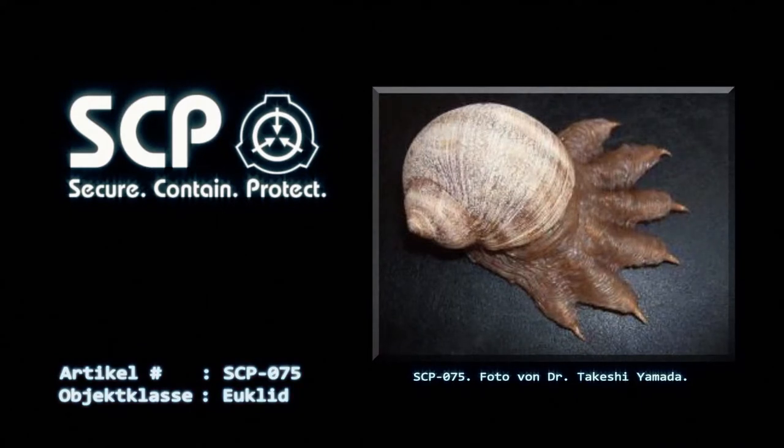Das Austrocknen von SCP-075 stellt das einzige bekannte Mittel der Verwahrung dar, da das Objekt in einen Ruhezustand übergeht, wenn es nahezu vollständig ausgetrocknet ist. Ist SCP-075 nicht ausgetrocknet, bewegt es sich, trotz seiner Größe und Masse, mit ungewöhnlich hohen Geschwindigkeiten.